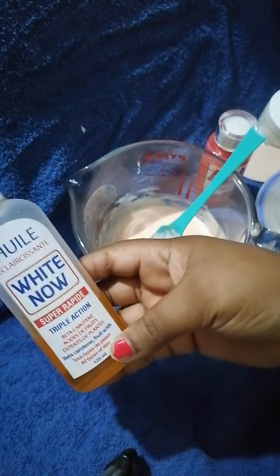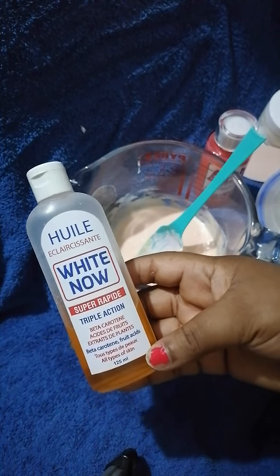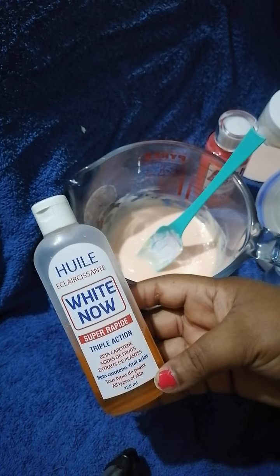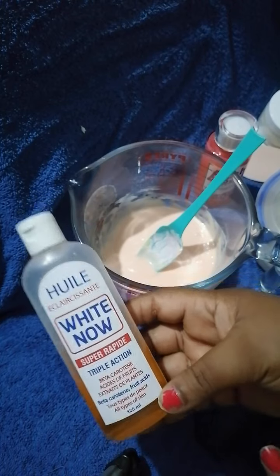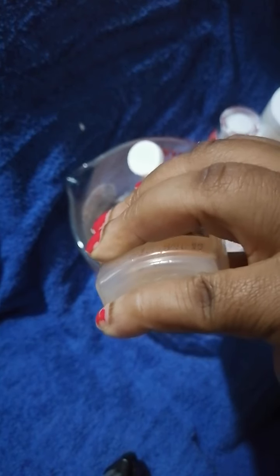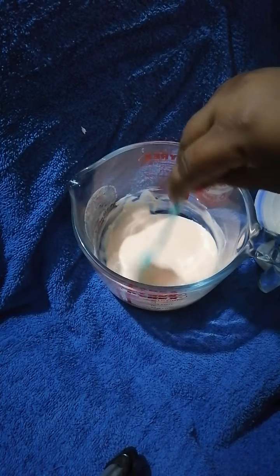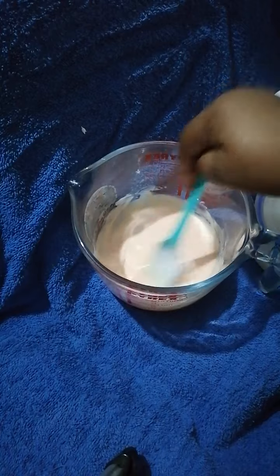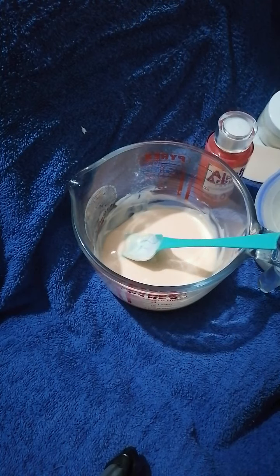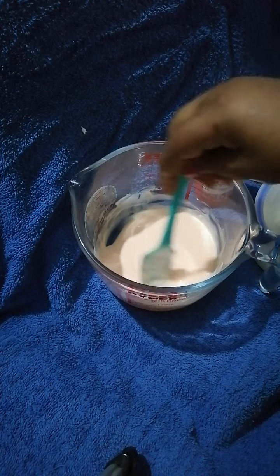The next oil I'm adding is White Now Oil — a triple-action oil. It contains beta-carotene, fruit extracts, and is very good for spot clearing and brightening the skin. I'm adding one tablespoon. Because this is a scrub, you need nourishing ingredients to counteract dryness after scrubbing, boosting the scrub and leaving your skin really beautiful.